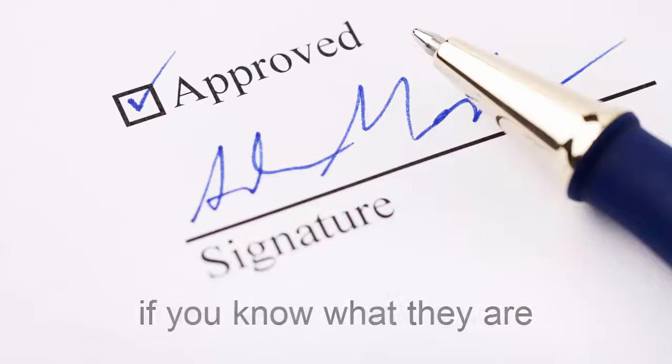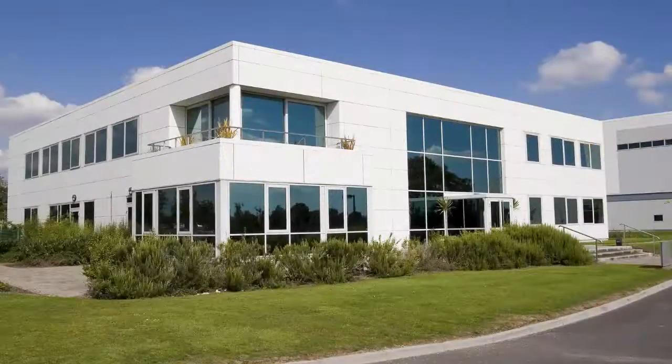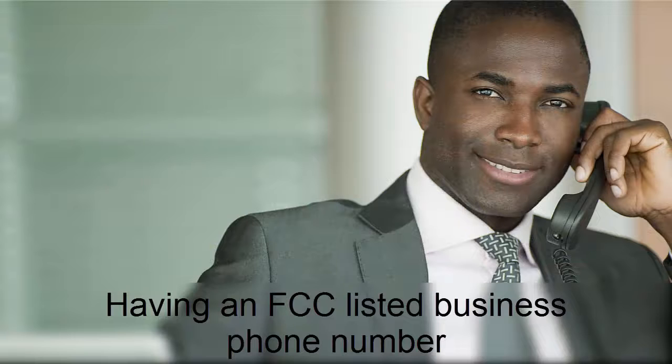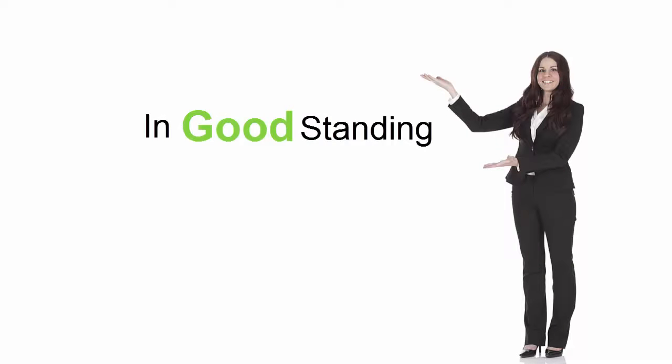These items are simple to complete if you know what they are. They are things like having a U.S. Postal Service-listed business address, having an FCC-listed business phone number, making sure your business is in the National 411 database, making sure your business is listed as In Good Standing with your Secretary of State, and 16 more.